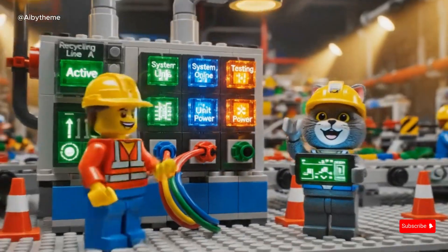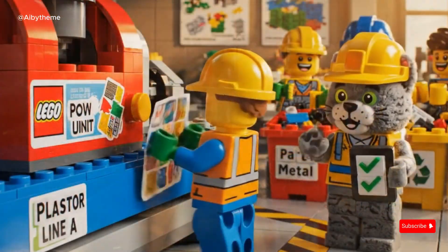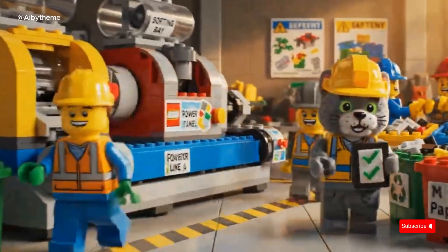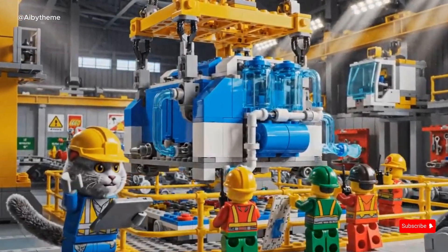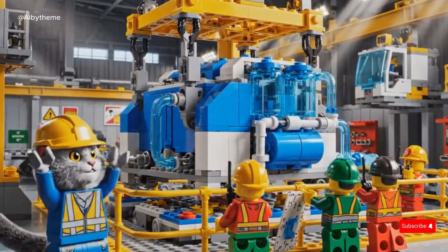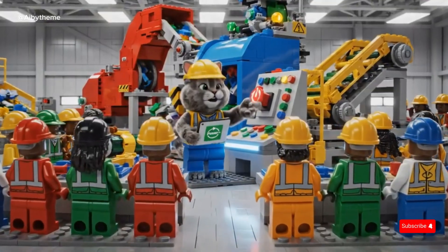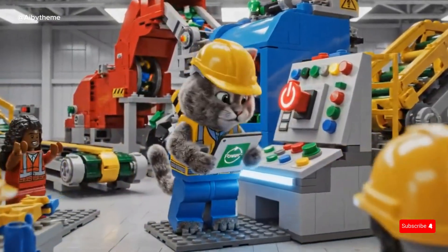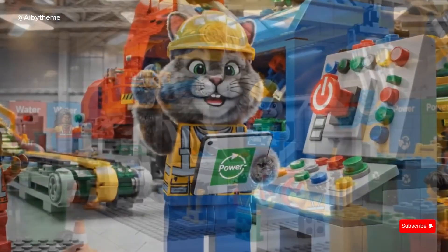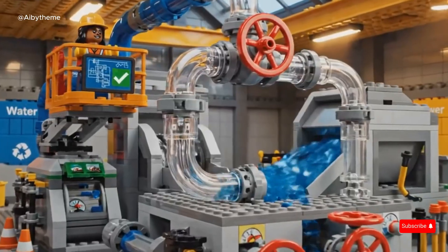With steady hands, Lisa powers up the heart of the factory — the control system that brings everything together. Jack completes the finishing touch, labeling every machine in the LEGO Recycling Factory. Lower, lower, stop! With names and order piece by piece, the LEGO Recycling Factory takes shape. Before the first power-up, our wise CAT engineer reminds everyone: Safety first! One connection at a time, the team brings the LEGO Recycling Factory to life.